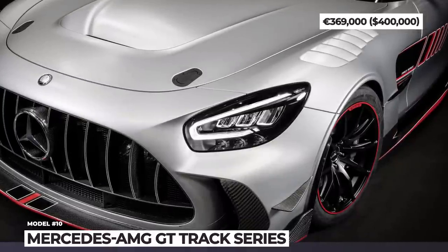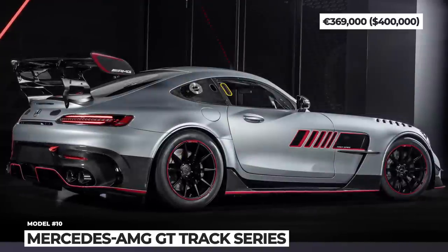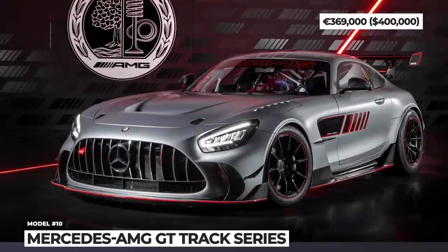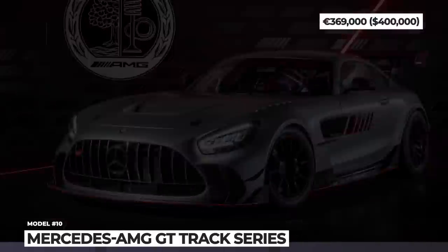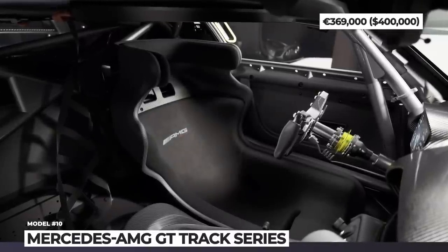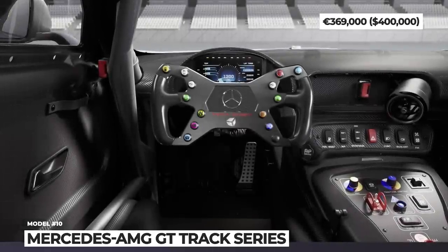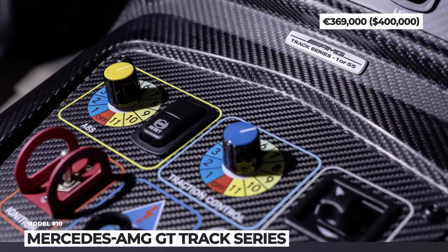To harness the added power, the Track Series features an all-new carbon fiber aero kit consisting of an exclusive front grille, a modified mechanically adjustable rear wing, and a specially developed high-downforce front splitter. It is equipped with adjustable 4-way Bilstein dampers, motorsport-grade steel brakes measuring 15.4 inches front and 14 inches rear, a 12-level racing ABS with traction control, and an FIA-approved roll cage.